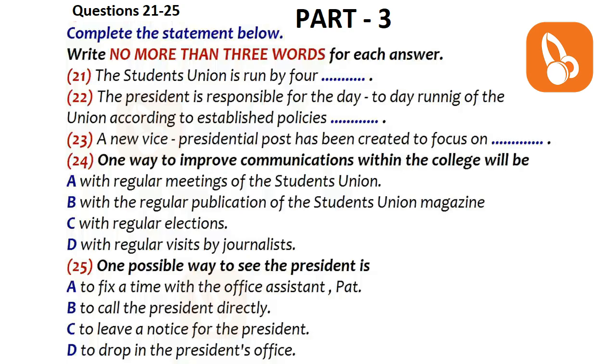This year, our aims as a team will be to consolidate on what has already been achieved and to secure the future of the union. With the new post of Vice President, Social and Communications, our main emphasis will be on communications within the college, which has always proved a problem in the past, but one which we hope to improve upon this year. One way will be the regular publication of a student union magazine, so all you budding journalists, come on down.